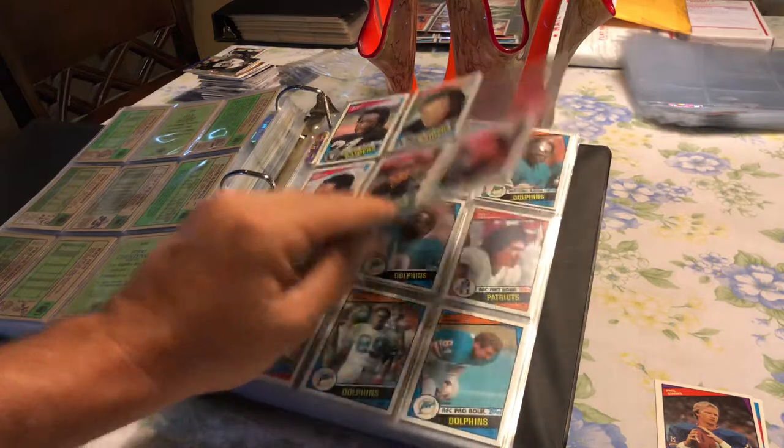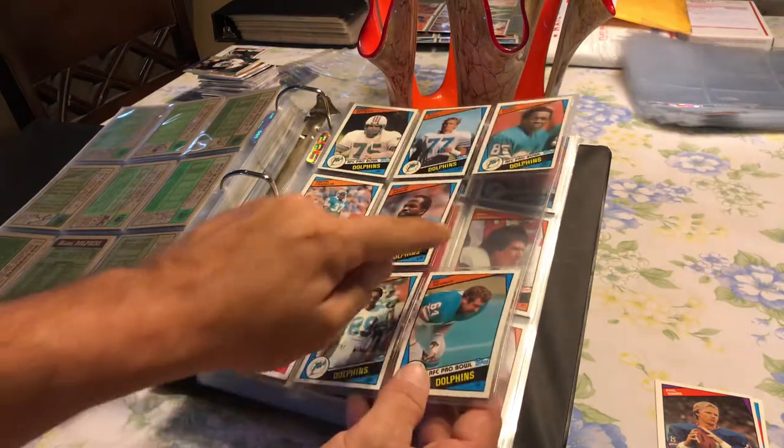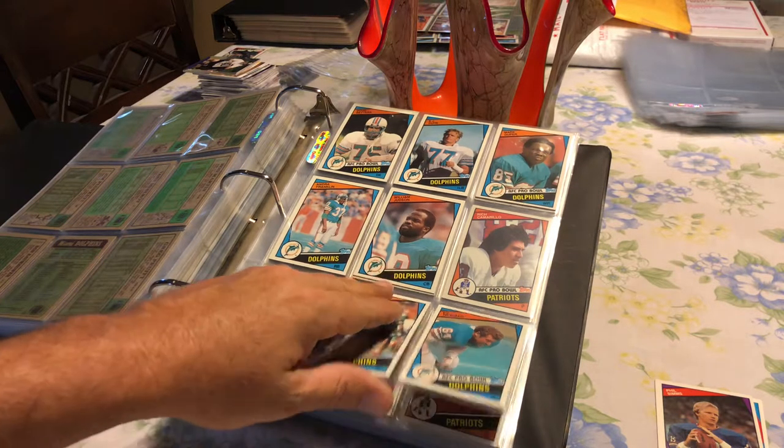And then we go into the Dolphins. Of course you have your Dan Marino rookie — that is another one I'm missing. It's another one of those I've got to try to find. With the Dolphins, you also had Doug Betters, Mark Dupreau, and of course Dan Marino. You also had Judson rookie cards in there.